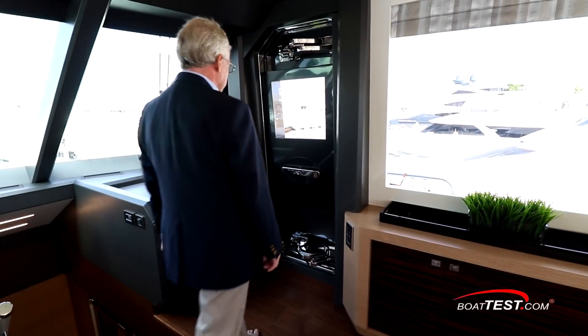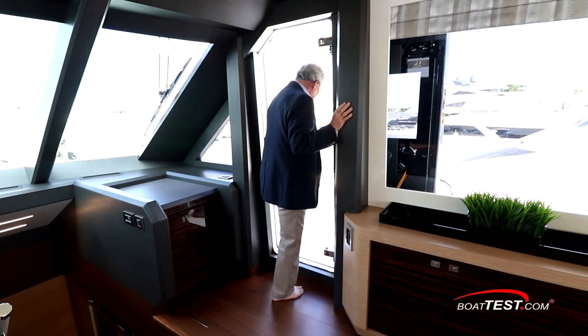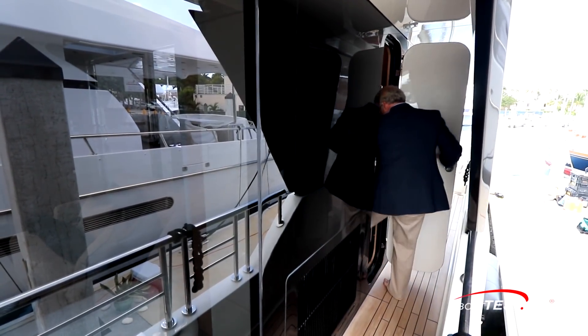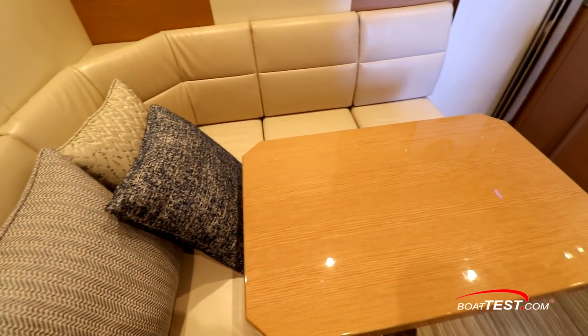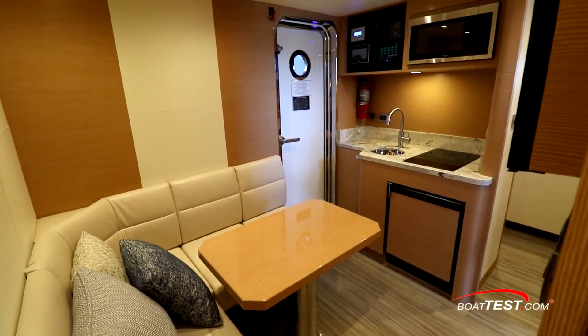Water-tight side doors let us view the entire length of the boat as we prepare to get underway, and a wired remote allows controllability from either side. From the main deck aft, an external entry on the port side deck leads down a stairwell to the crew's quarters, which are aft of the engine room. The curved stairs lead into a crew lounge.